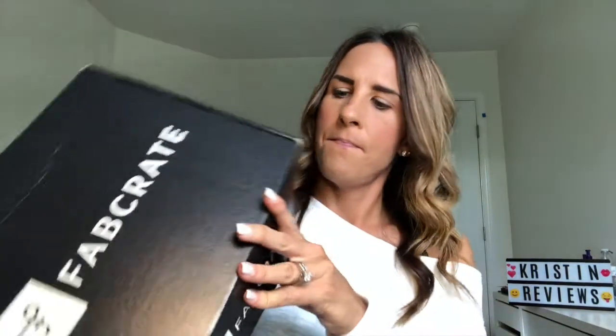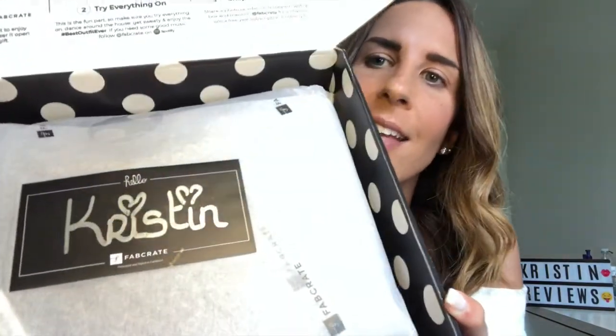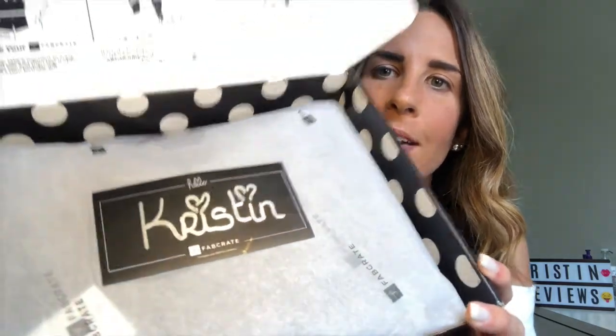I'm going to show you the box here. When you open it up, it's really cute on the outside. Inside, it tells you tips for the perfect unboxing, which is really awesome — first, as you unpack your FabCrate, try everything on, snap and share, and win. In the box it says 'Hello Kristen' on it, which is so cute, and they have hearts. Let's open this box up.